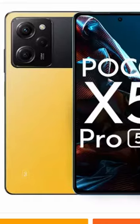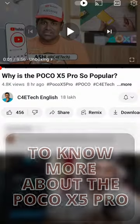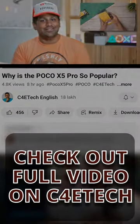And Number 5: the phone is priced at 23,000 rupees, which is 20% higher at launch than its predecessor which launched at 19,000. To know more about the POCO X5 Pro, check out my full video on C4E Tech.